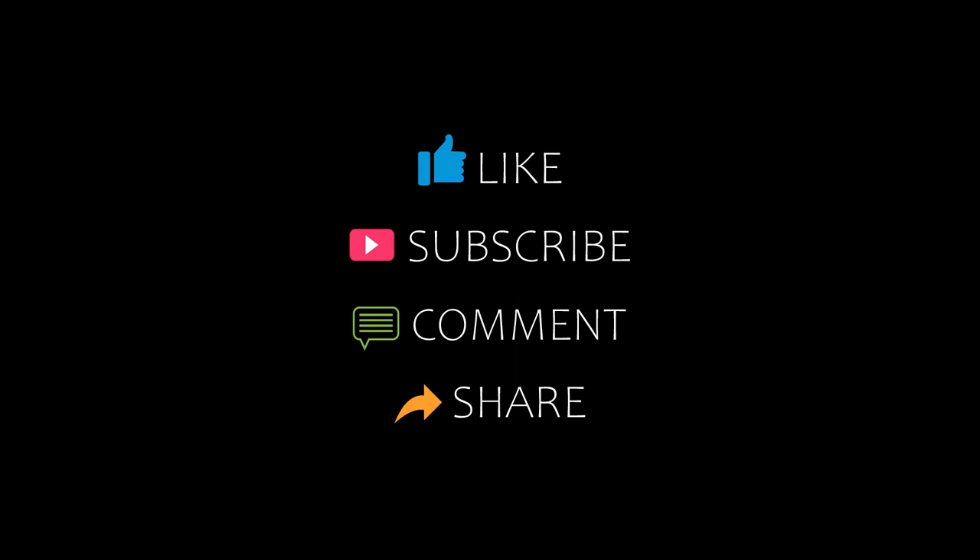Hi everybody, welcome back to my YouTube channel. You are watching a new video of Dr. Kamandir Hotel. Please subscribe to my channel and don't forget to like, share, and comment. Let's start the video.